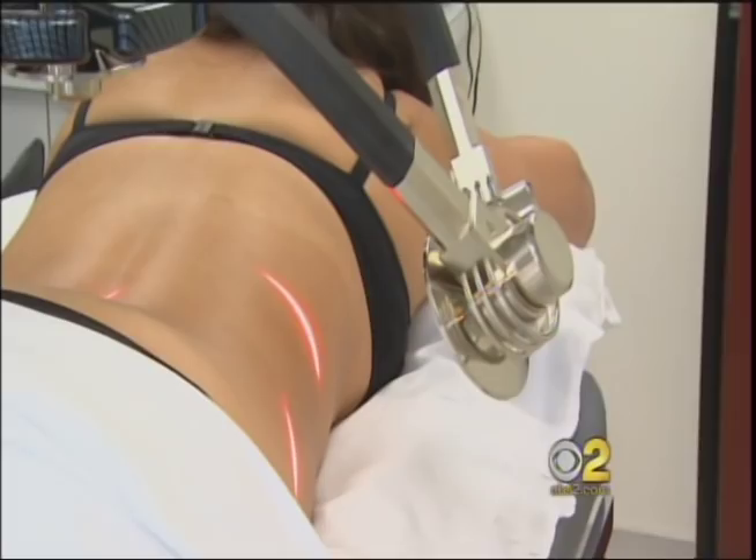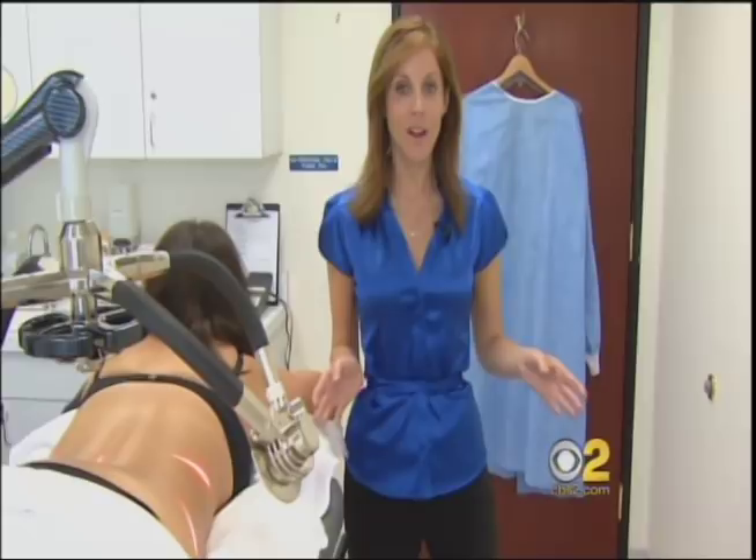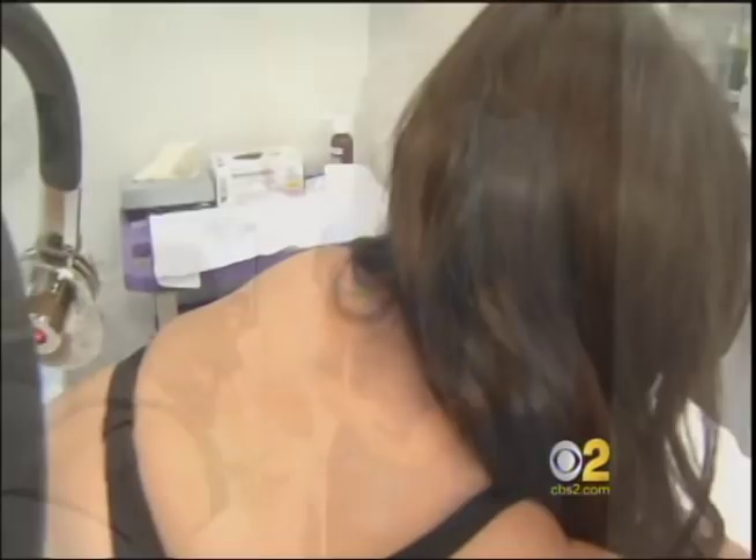But it wasn't until recently that doctors, like Dr. Perlman, discovered they could take inches off without surgery. I find in the trunk, it seems to me to be about as effective as liposuction, in the stomach and in the back. In the thighs, I don't think it's quite as effective as liposuction.